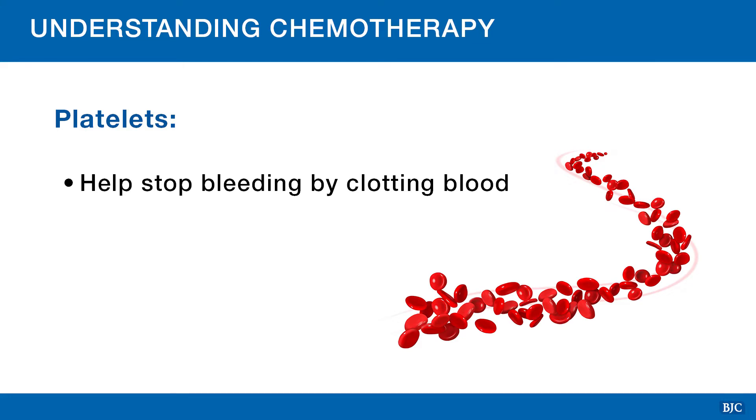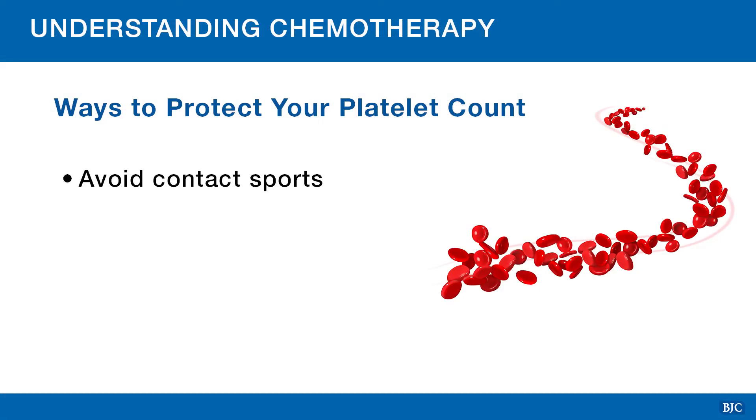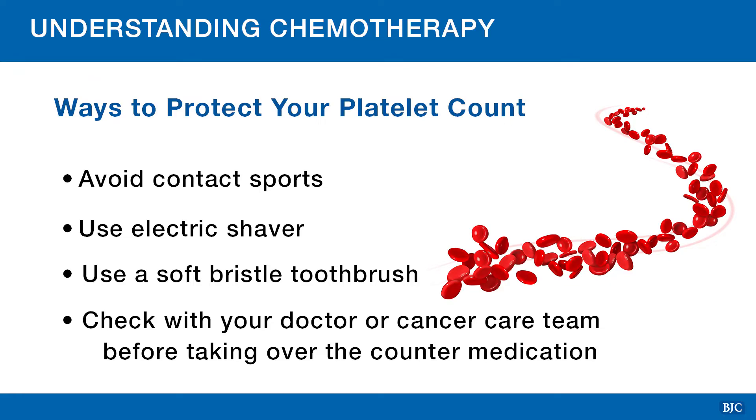Platelets are blood cells that help stop bleeding by clotting your blood. If your body is low on platelets, you may bleed or bruise more easily than usual. A shortage of platelets is called thrombocytopenia. While there is nothing you can do to increase your platelet count, there are some precautions you can take to protect yourself. Avoid contact sports or any other activities that might cause injury. Use an electric shaver instead of a razor. Use a soft bristle toothbrush to clean your teeth. Do not take over-the-counter medicine without first checking with your doctor. This includes aspirin, non-steroidal anti-inflammatory medications such as ibuprofen, Aleve, Advil, or Motrin. These medicines can make bleeding problems worse.